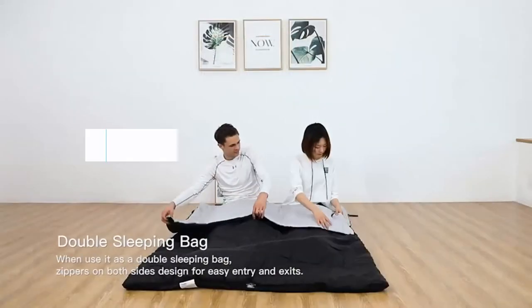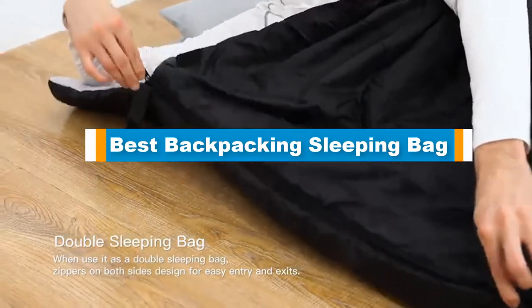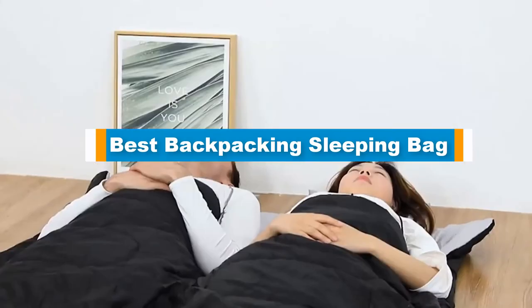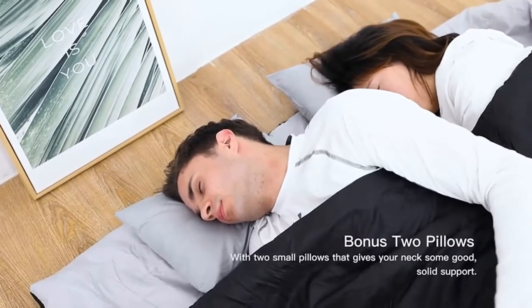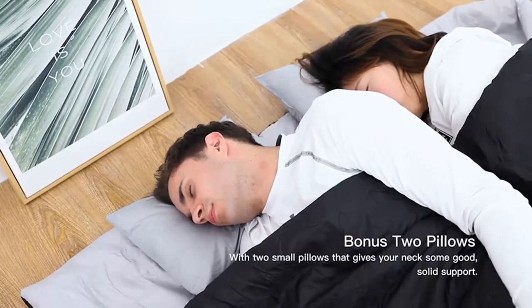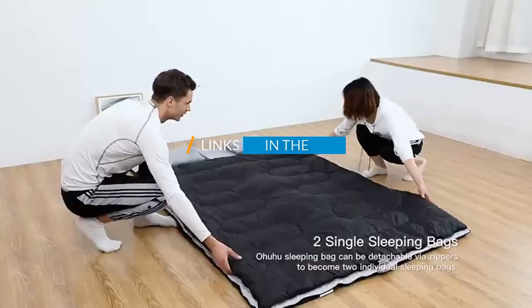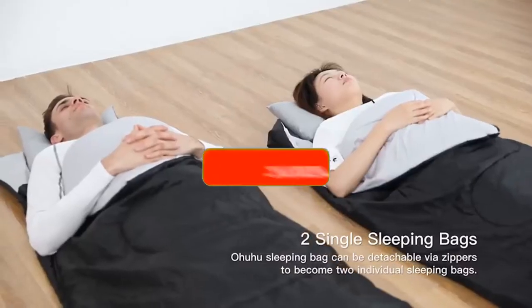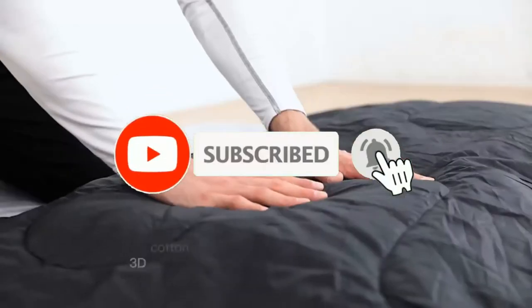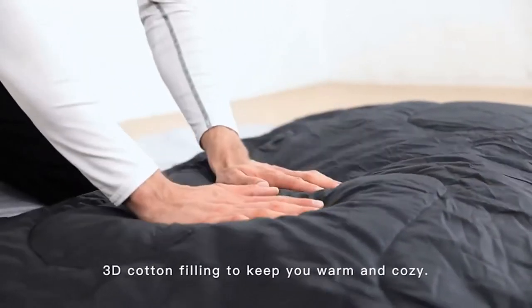Hello guys, in today's video we are going to present you the top 5 best backpacking sleeping bags available on the market. We made this list based on our personal preference and sorted it based on price, quality, durability, and reputation of the manufacturers. Check out the description to find out their prices and more information — we've included links in the description below. Don't forget to like, comment, share, subscribe, and hit the bell button for upcoming video notifications. So without further ado, let's get started.